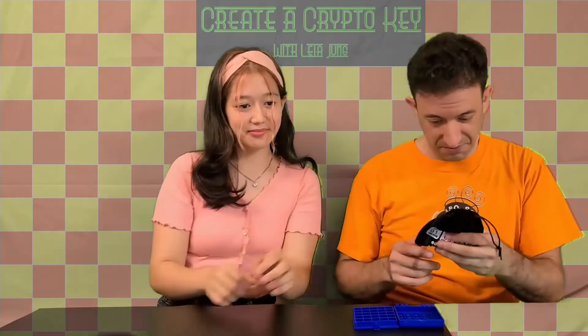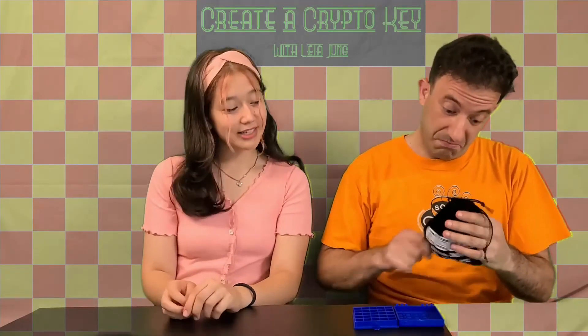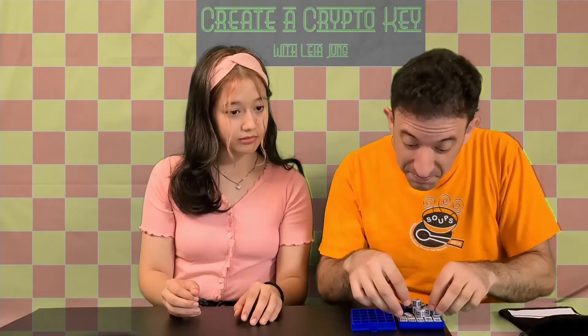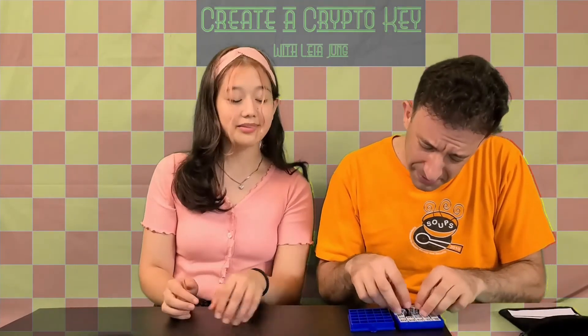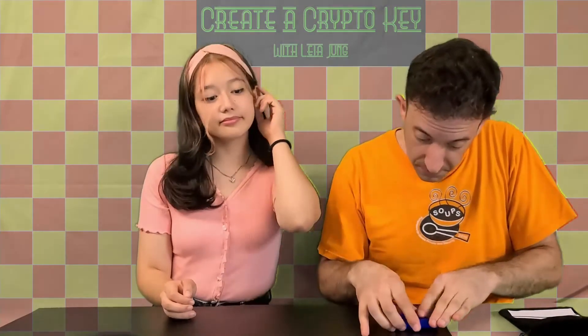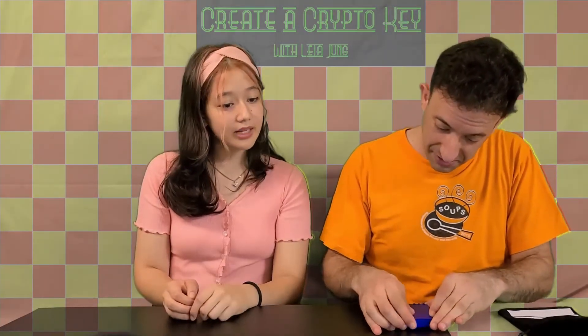Why don't you take this nice pretty bag of dice and shake them? It makes a nice rattling sound. Now roll them into this box. Messy, but not game show messy. Now put the lid on the box and lock the dice permanently into place. That makes a pleasing sound. That's your key.